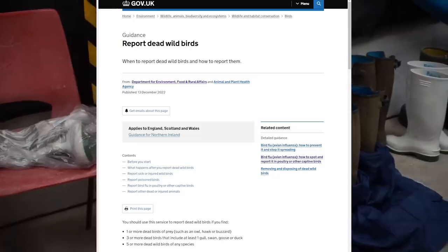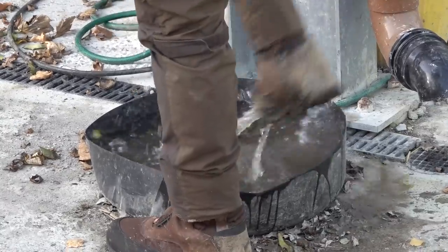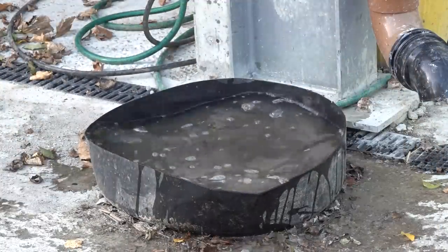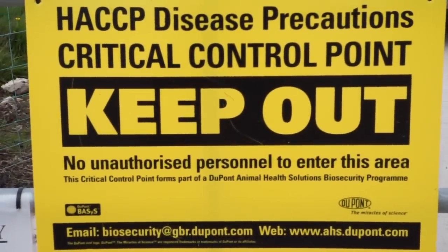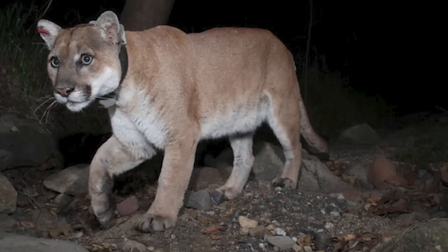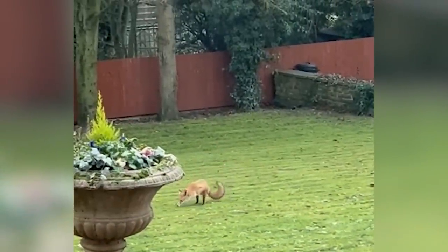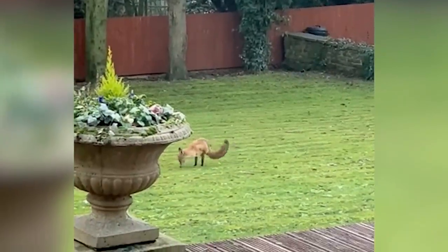People should use the service if they find one or more dead birds of prey such as owls, hawks or buzzards, or three or more dead birds including at least one gull, swan, goose or duck, or five or more dead birds of any species — some will be collected for testing. A celebrity mountain lion that lived in the heart of Los Angeles has been put down after being hit by a car — the 12-year-old puma had a range of other health issues. Finally, a video doing the rounds shows a two-legged fox apparently surviving on earthworms — what an incredible animal. You are now up to date with Fieldsports Channel News. Happy Christmas.